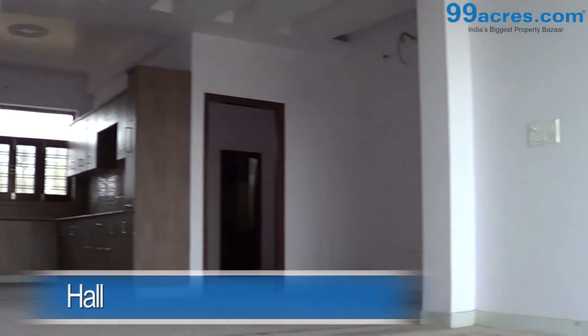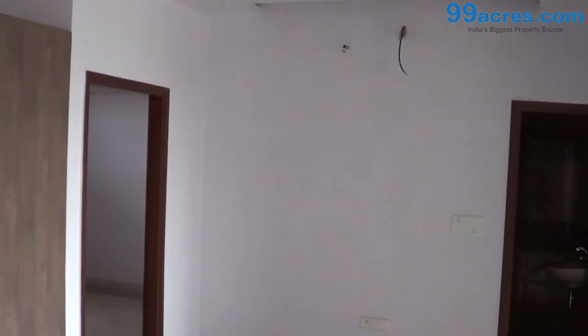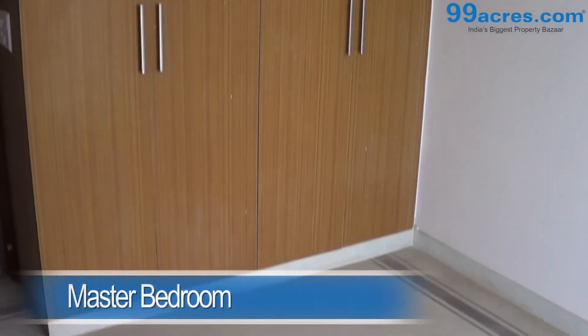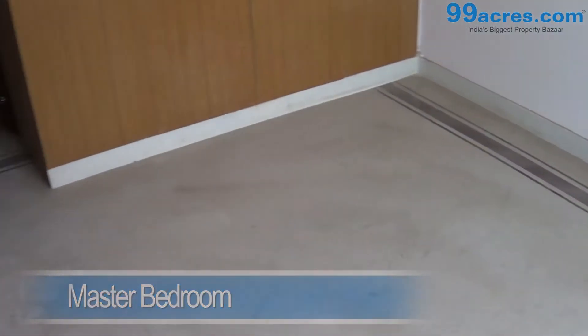This is a 3 BHK floor. The hall has marble flooring. The kitchen is modular. The master bedroom, the kids room, and the guest room all have cupboards and attached bathroom.